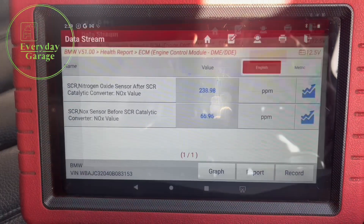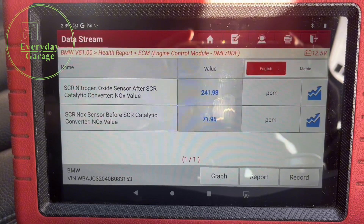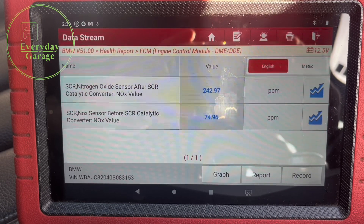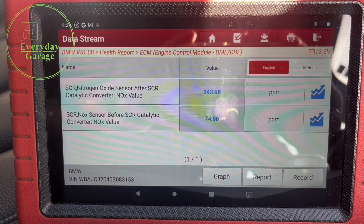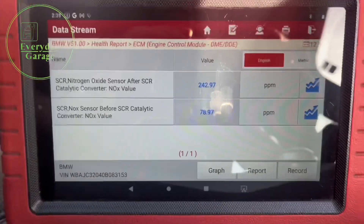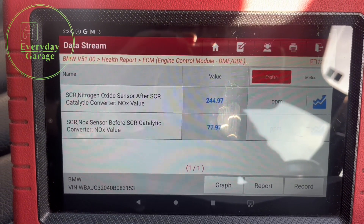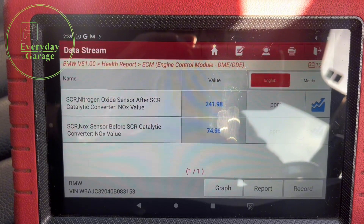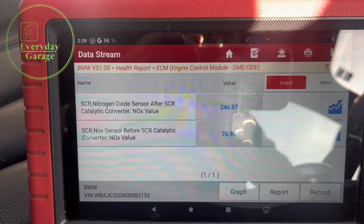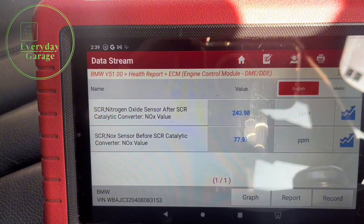I'm just back from a short road test. You can see here before the NOx SCR cat I've got 73–74 ppm, but after the SCR cat sitting at idle I'm showing 240-odd ppm. This isn't possible — the exhaust gases going in before the SCR cat at 70 ppm can't come out the other end at 240. I've definitely got an issue with my after-SCR cat NOx sensor. I need to get this up, check the voltages, check the CAN signal, and probably fit a new sensor.